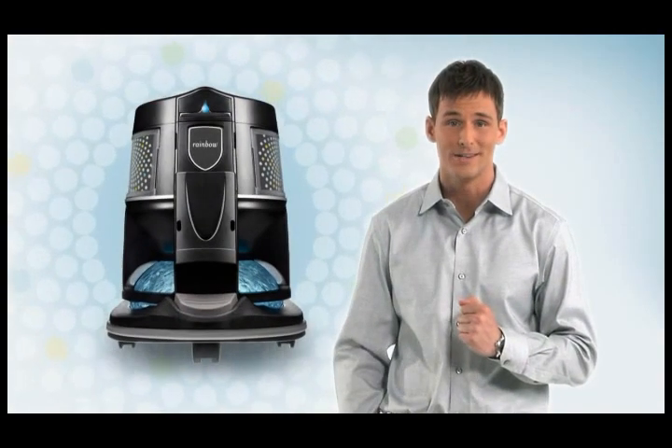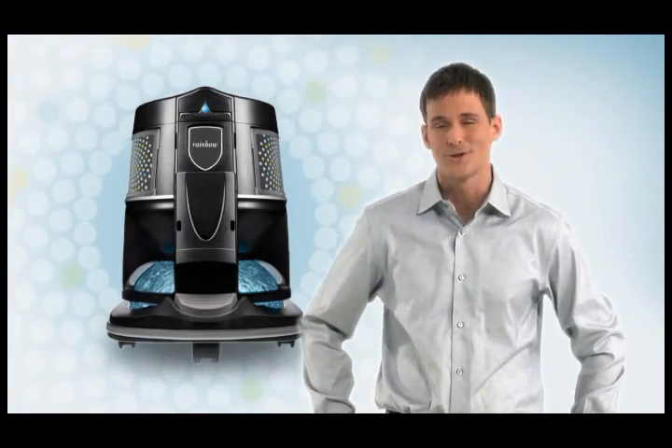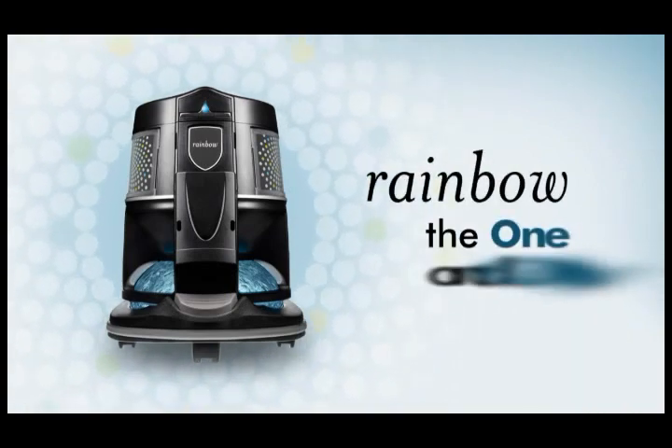Well, now you've heard the buzz. Powerful and attractive — it's not just the new rainbow, it's the one and only rainbow.